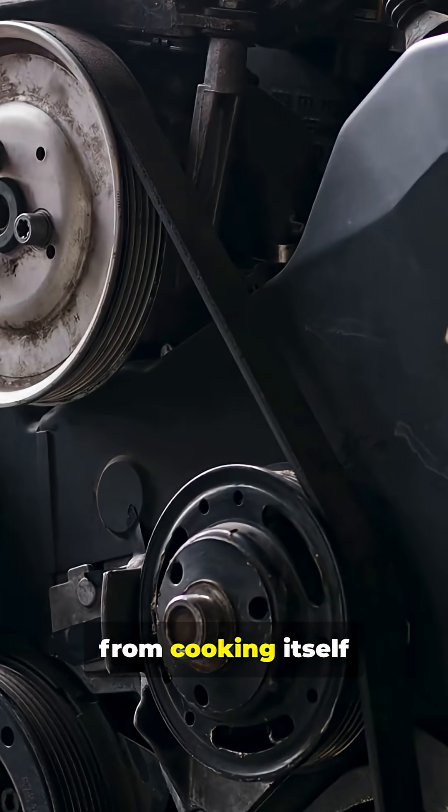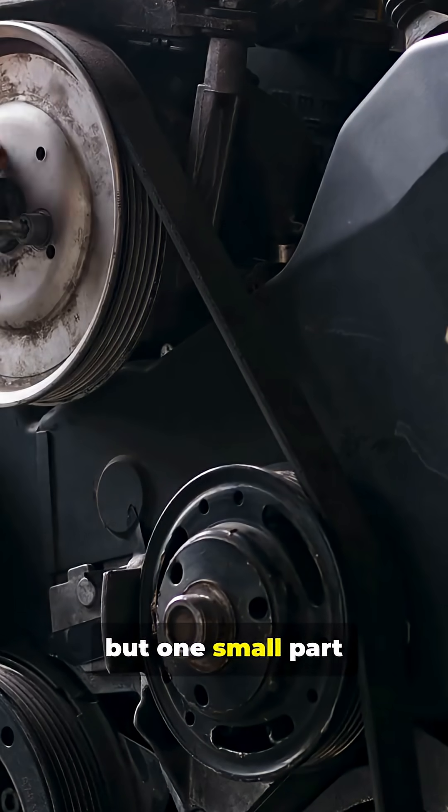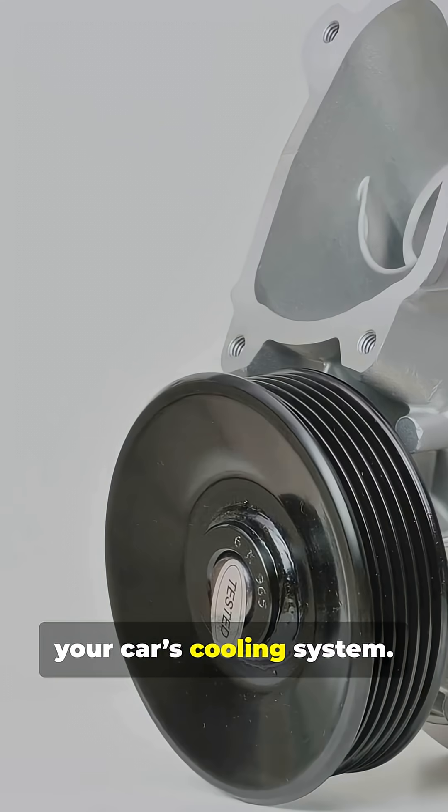Ever wonder what keeps your engine from cooking itself alive under the hood? It's a tough job, but one small part is the hero — that's the water pump, the heart of your car's cooling system.